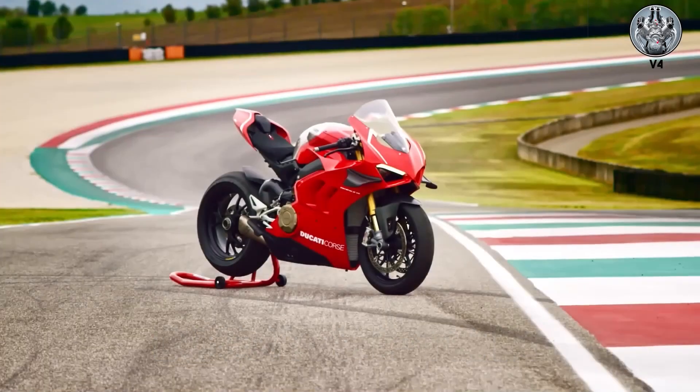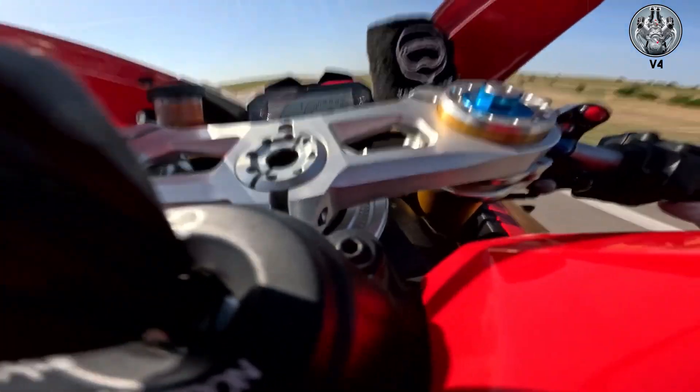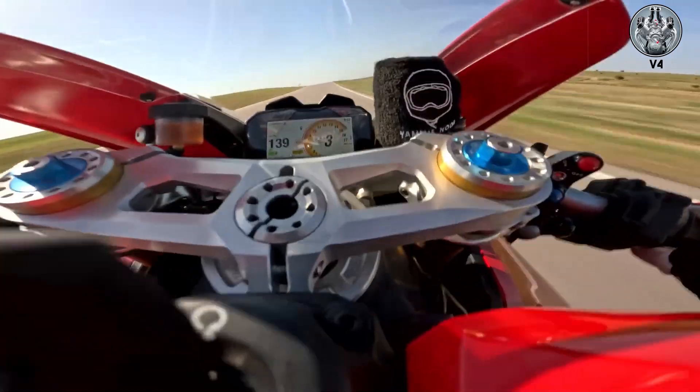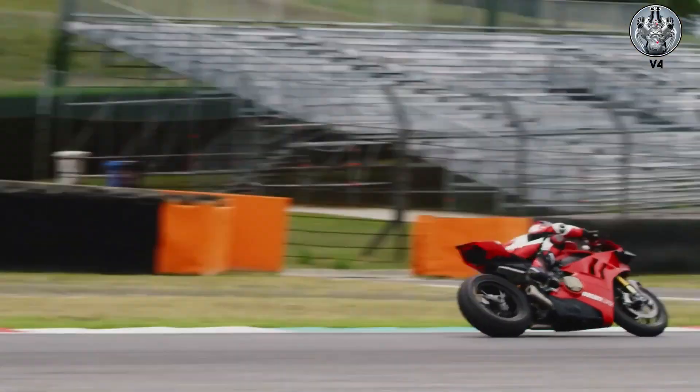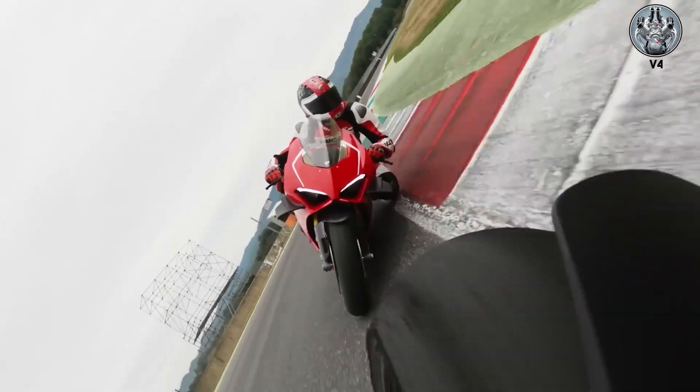Ducati's L-Twin, a 90-degree V-Twin, sounds completely different — it's sharper, more aggressive, with a distinctive bark at idle that transforms into a shriek at 11,000 RPM. The desmodromic valve system adds its own mechanical clatter: rare and complex.